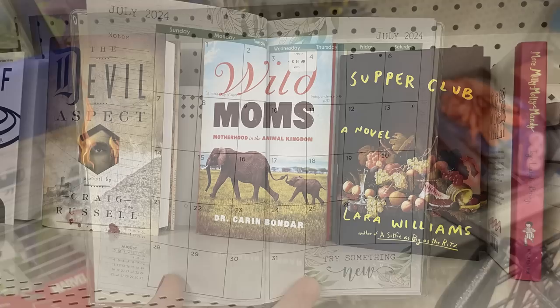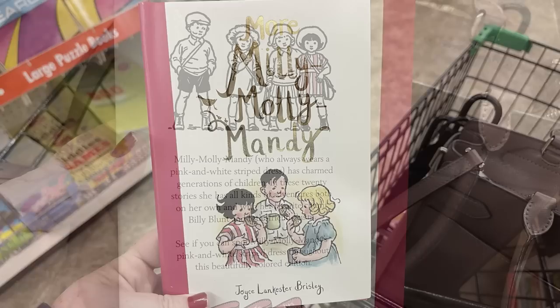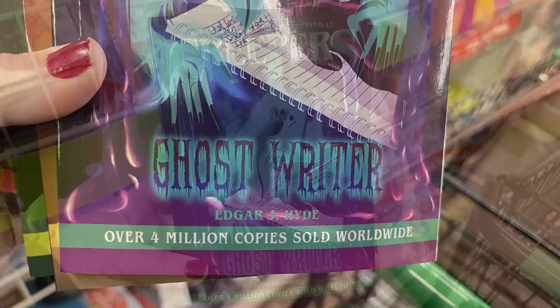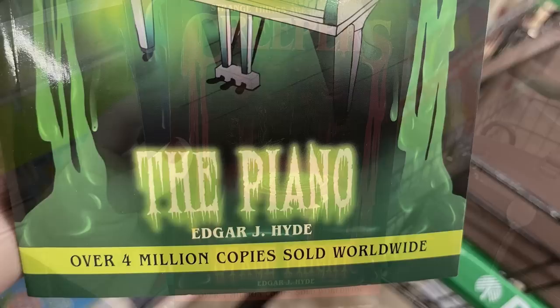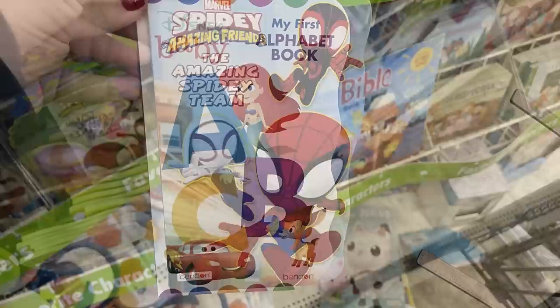Lots of chapter books. I love this chapter book for little ones — it has 20 different stories called More Millie, Molly, Mandy, and there are 20 different stories in this one large bound book. They had different chapter books like Head Games, the Creepers books for little ones with four different books in the series, the Golden Goblet, The Piano, and Stage Fright. Some of the hardboard books for little kids — they had Minnie Mouse and Daisy, the Spidey Amazing Friends, and the Disney Alphabet book.